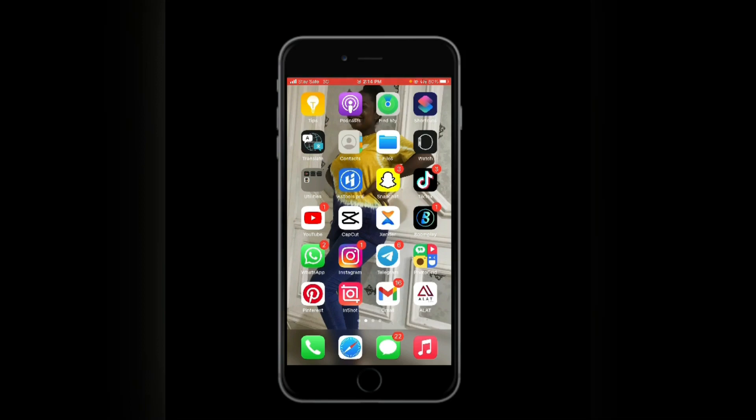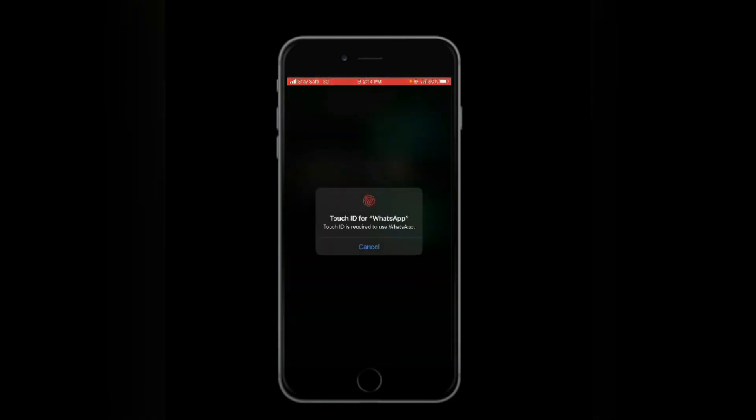I have Instagram, Telegram, PhotoGrid, Pinterest, YouTube Shorts, and Gmail. I also have a banking app. Let me show you guys some of these.